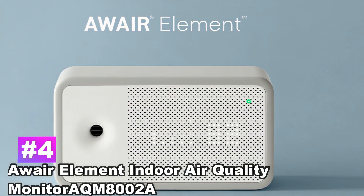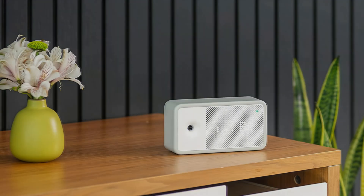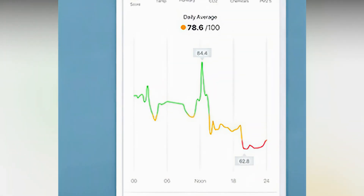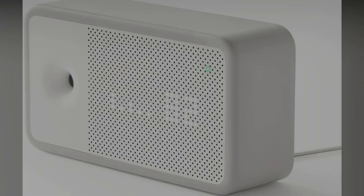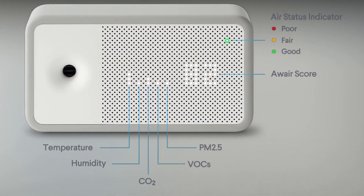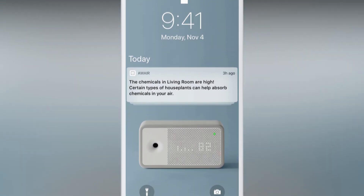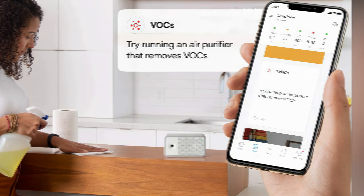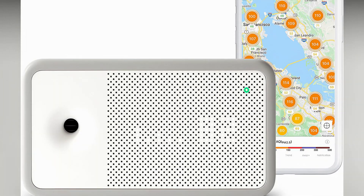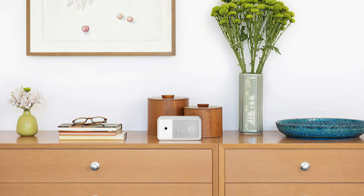Number 4: Aware Element Indoor Air Quality Monitor AQ-M800-2A. This monitor not only measures the air quality in general, but also tracks other important factors about the air you're breathing. This includes humidity, temperature, chemicals, carbon dioxide, and any particulate matter that may be lingering in your space. Smart Assistant integrations allow you to use and control the air quality monitor using your voice through Alexa or Google Assistant, though the advanced features mean that this device requires both a Bluetooth and Wi-Fi connection to operate.